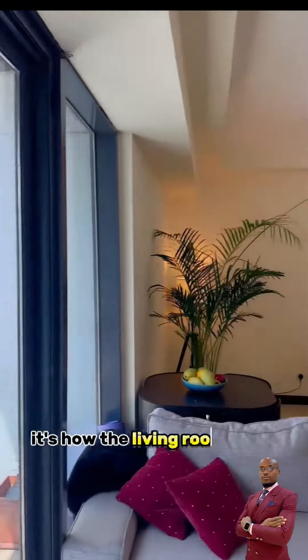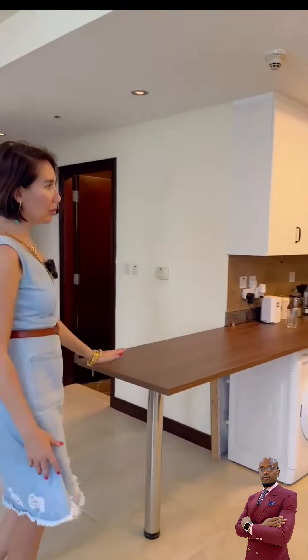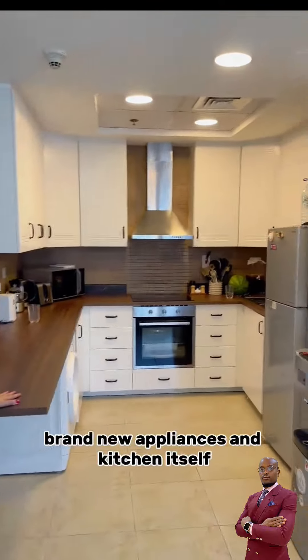This is how the living room looks — very spacious. The kitchen is fully renovated with brand new appliances and kitchen itself.